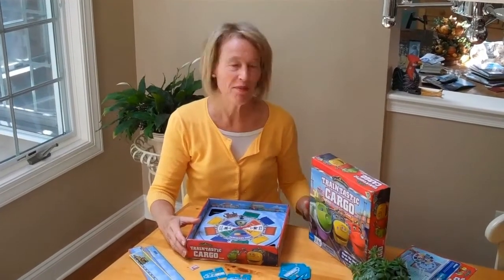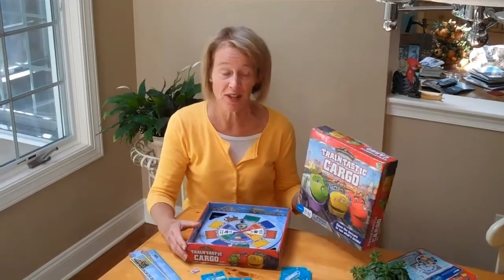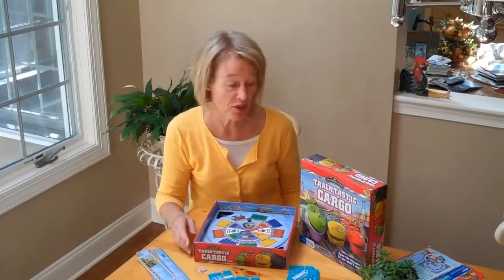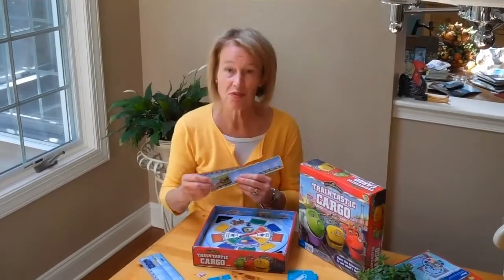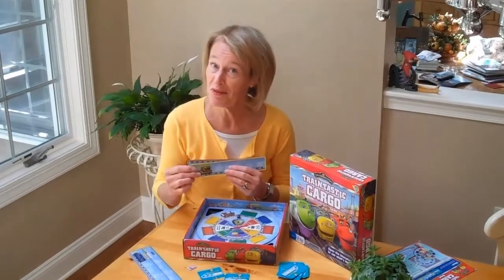Hi, I'd like to share a great game with you today: Chuggington Train-tastic Cargo by I Can Do That Games. It takes advantage of kids' incredible interest right now in Chuggington — these cute little train engines with personalities, little storylines, and very expressive faces.